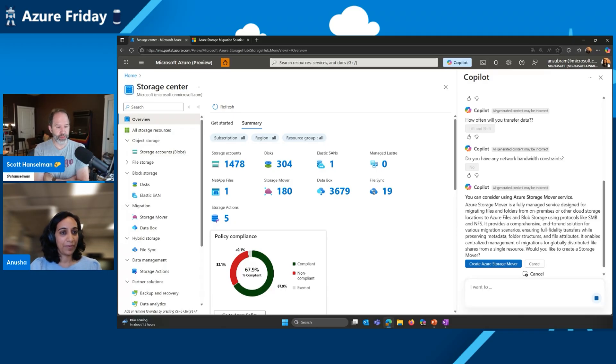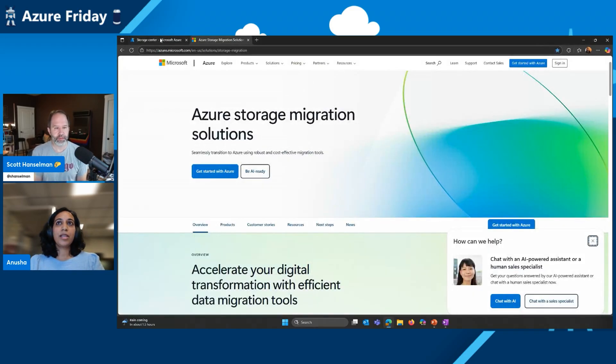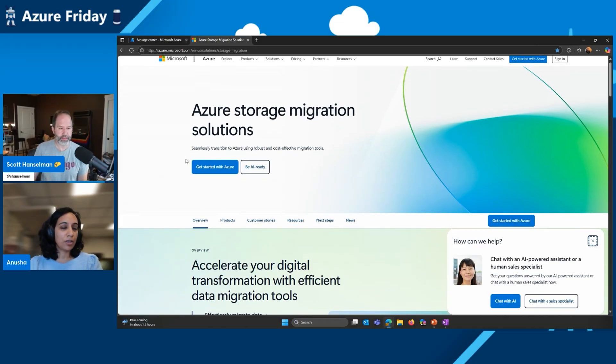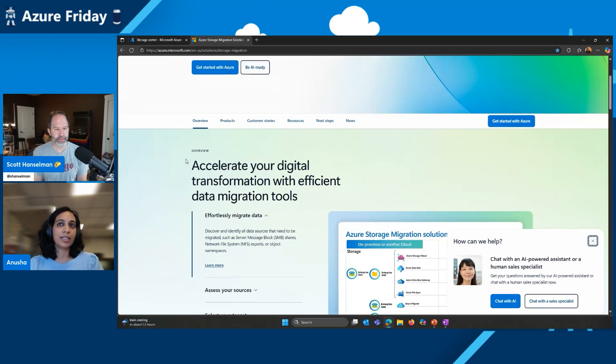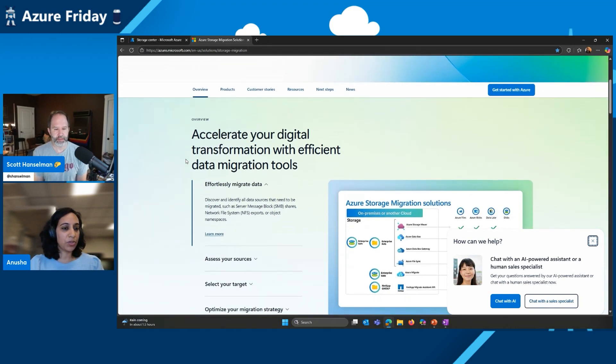Where do I learn about this if I'm a customer watching this episode? A great place to start would be the Azure Storage Migration Solutions page. This is constantly being updated with new information as we update our products and is a great place for customers to start. Thank you so much for spending time with us today. I've been learning how to demystify storage migration with the Azure Data Box service and Azure Storage Mover today on Azure Friday.